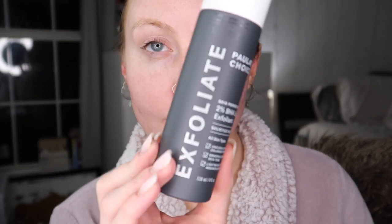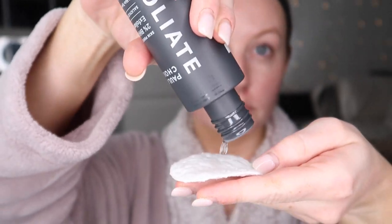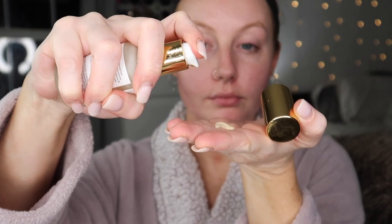Now I'm using the Sephora Glow Peel Pads — these are literally life-changing. They contain lactic acid, which is an AHA, and they exfoliate your face in a gentle way. Next I'm going in with the Paula's Choice 2% BHA Liquid Exfoliant, which exfoliates a bit deeper — I use this every other day. Then I'm using the Farmacy Honeymoon Glow Serum, which has both AHAs and BHAs to keep exfoliating while it sits on your skin.